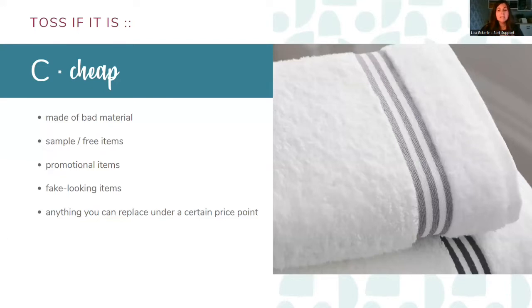The cheap stuff: things made of bad material, like a sweater that's been itching you since 1988. Sample, free, and promotional items — this is the area to not be Ross Geller taking all the free hotel toiletries. Fake-looking items, like plants that really look fake. And anything you can replace under a certain price point — the client decides what that is. For example, one client had 15 little American flags they used once for the 4th of July. They hadn't used them in 10 years. Are you willing to pay that price again to replace them, versus paying the storage cost for 11 years?